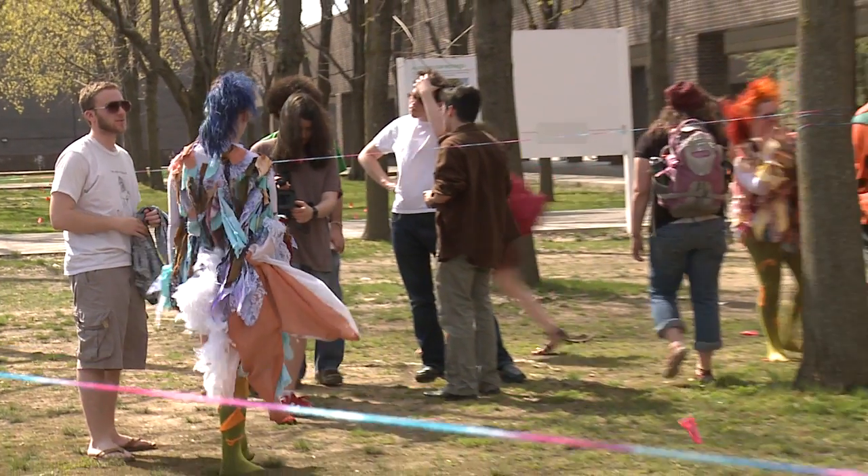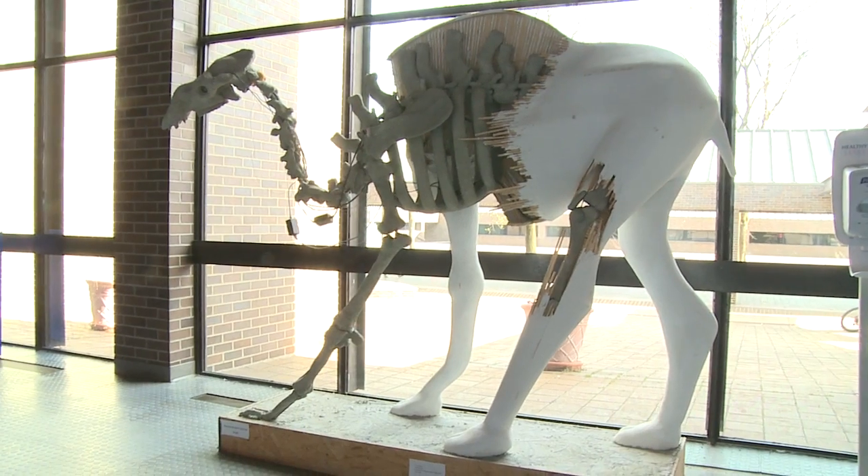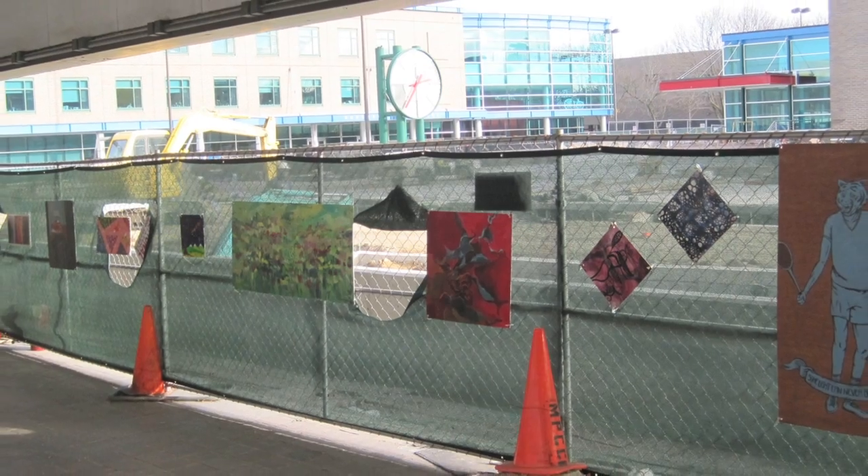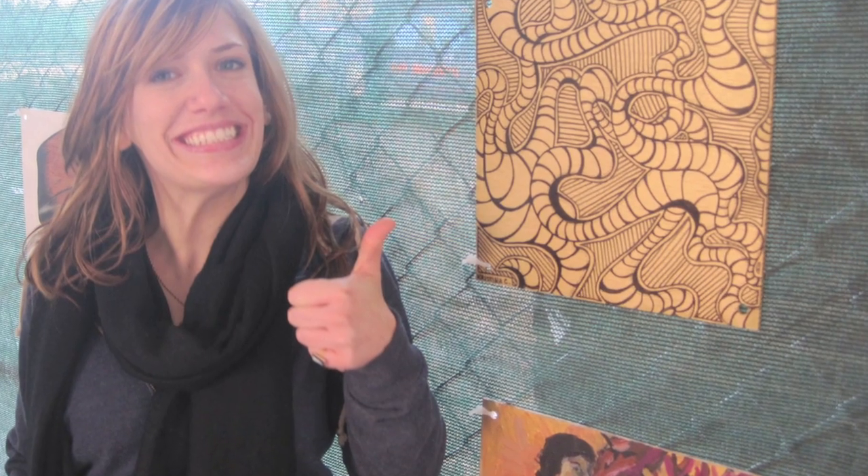Due to the recent construction on campus, it's been kind of a cool experience because the students here have managed to make it into an exciting experience. When you're walking out of the science building, I walk by and I see art displayed on all the fences — something you would never see at a construction site. It's nice because it shows that the Purchase community is open to sharing their art.